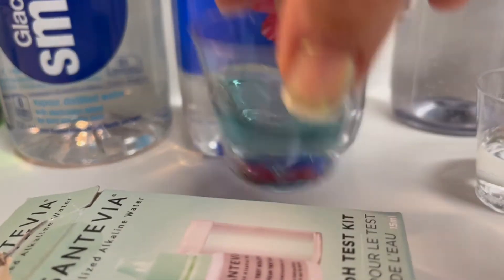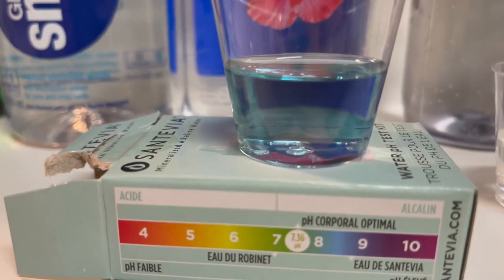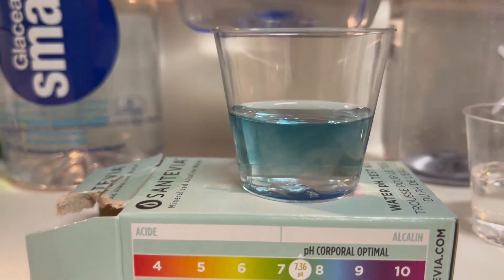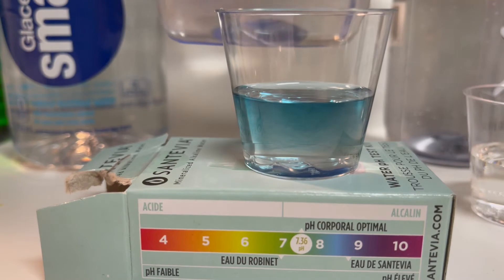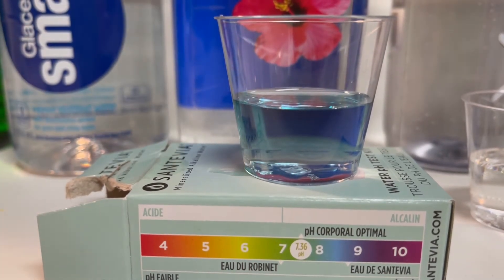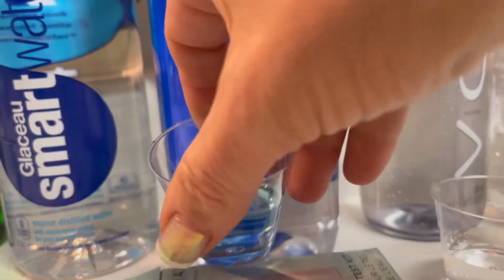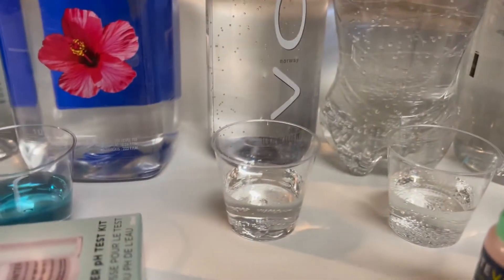Fiji is quite positive — lifting it up so nothing influences the background — that's definitely on the eight, so it is on the alkaline side of things. Fiji — the extra cost apparently is worth the money.